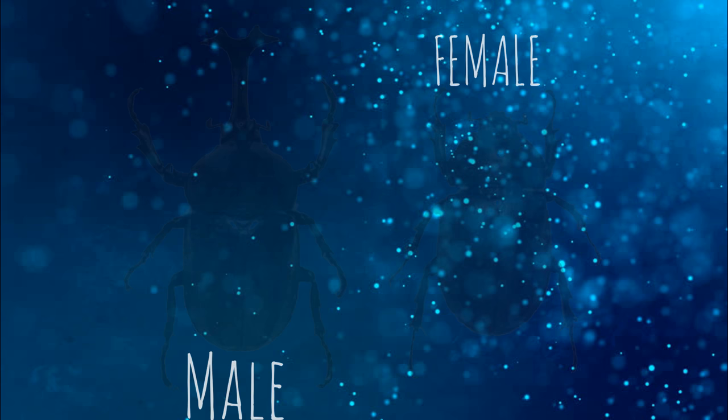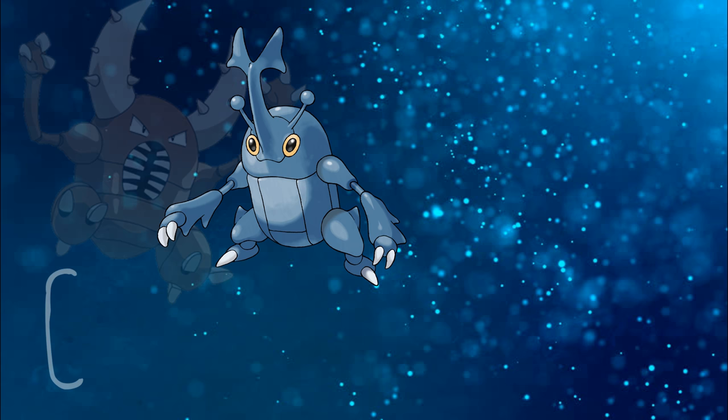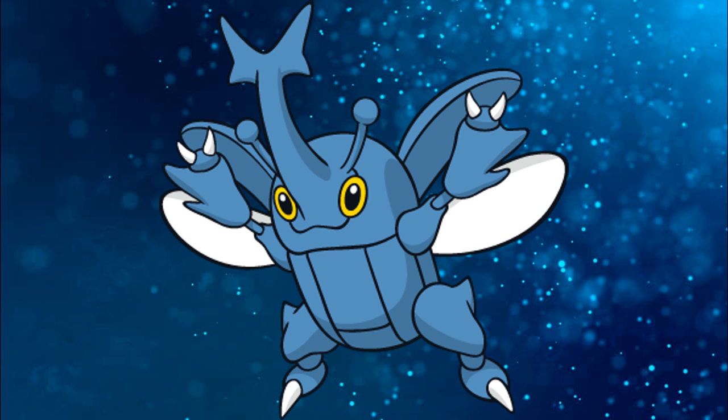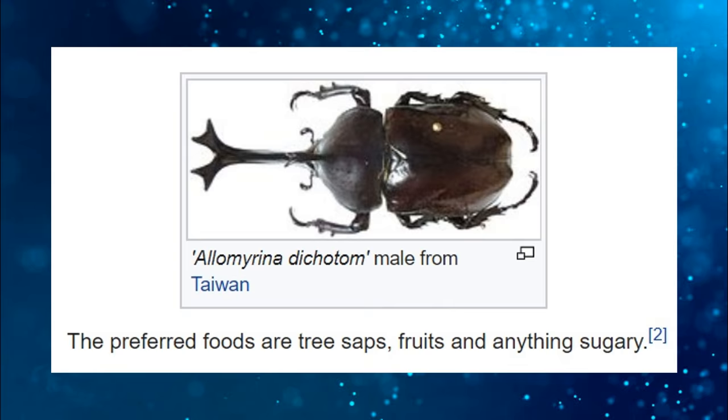Funny enough, Japanese rhinoceros beetles are very similar to stag beetles like Pinsir — they're both from the order Coleoptera, so Heracross isn't based on a true bug either. Japanese rhino beetles are commonly used in insect fighting, but unlike Pinsir, Heracross is appropriately typed as bug-fighting. I still think this is hilarious, as Pinsir seems so aggressive, and Heracross is over here looking cute and just wanting to eat some honey — which is also a reference to the rhino beetle, as their favorite foods are fruits, tree sap, and anything with sugar in it.